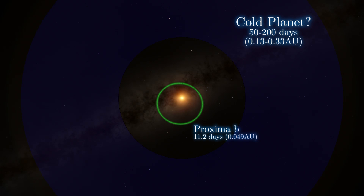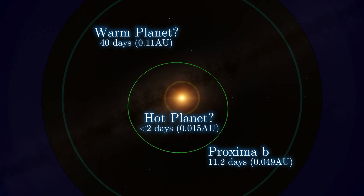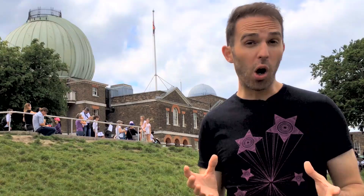This potential planet could have an orbital period of somewhere between 50 and 200 days. There's also some tentative evidence for additional planets in so-called warm and hot orbits. The Red Dots campaign could reveal the nature of these signals and whether they are in fact planets.